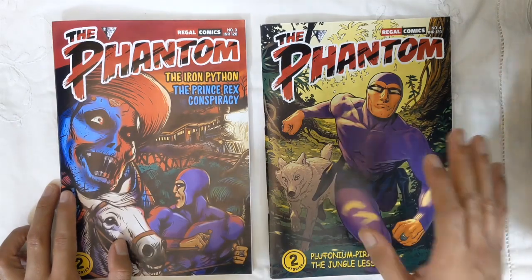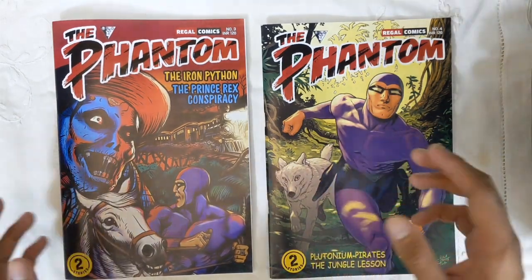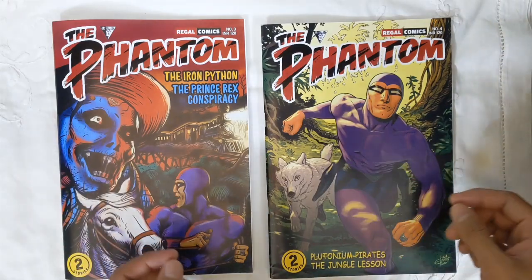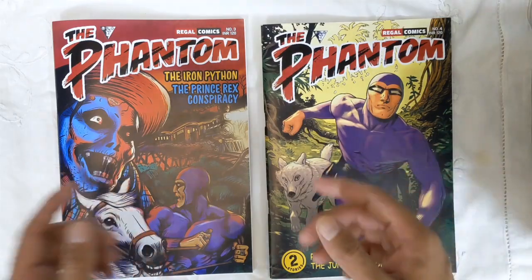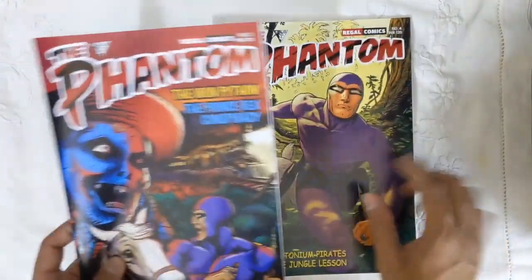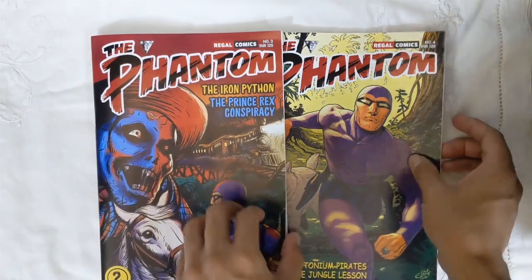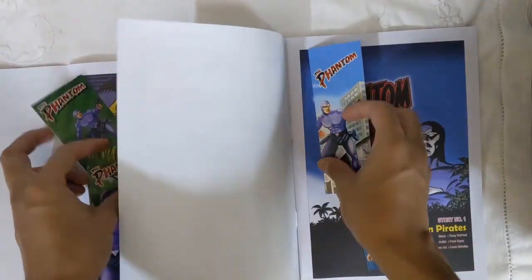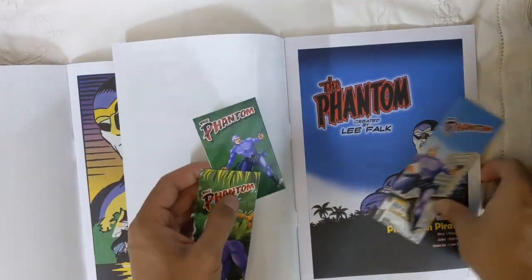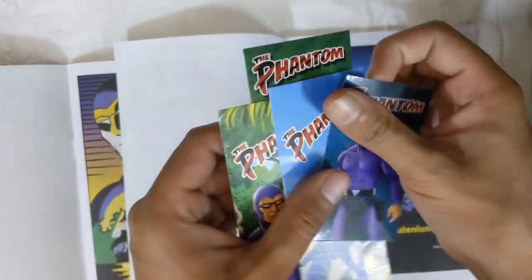First of all, I am very very happy with these two new issues and the reason is that the quality just feels like two or three steps up from what it was in issues 1 and 2. The new thing about these two issues, if you buy directly from Regal, is that you get supplements — basically a card and a bookmark from each issue.